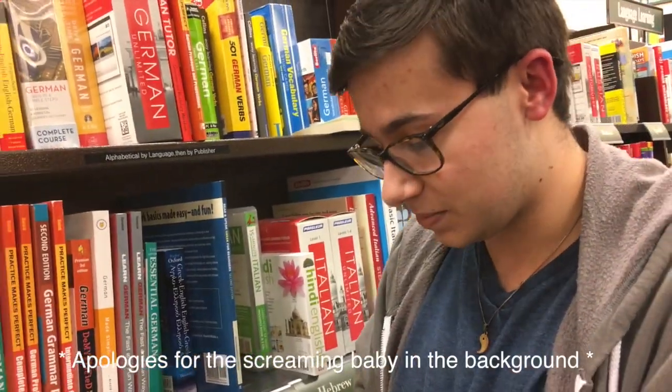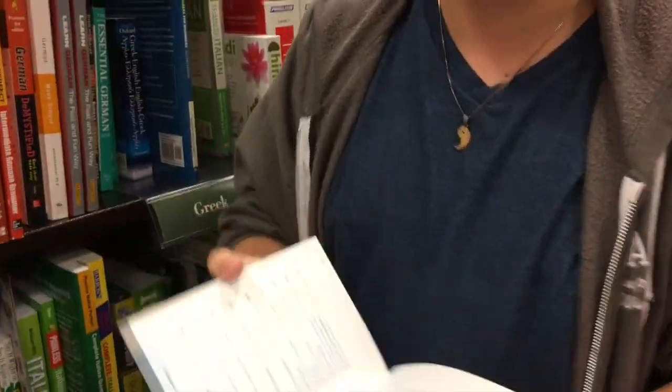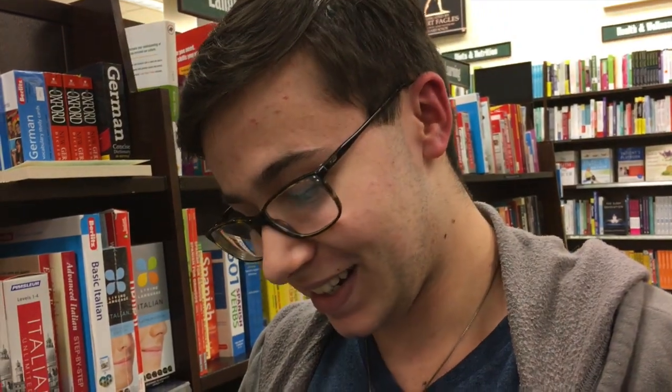It's important to look at the table of contents because you get to see what the book covers. What I find really attractive about this book is that it is both in English and German — having titles, subtitles, and chapter headings in both languages is something I find really important. This book seems to go over more stuff than my German class has, and I've been to Germany twice.